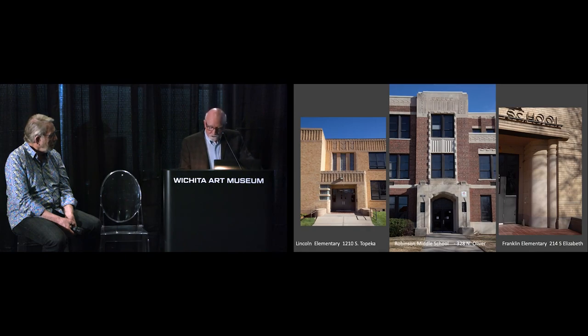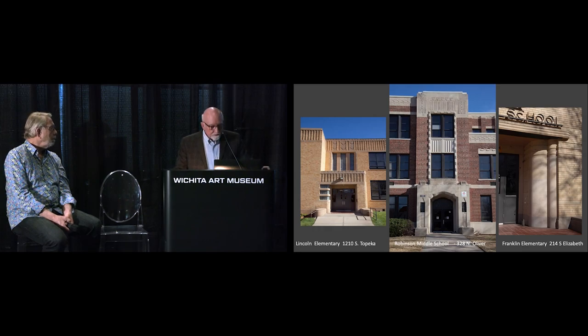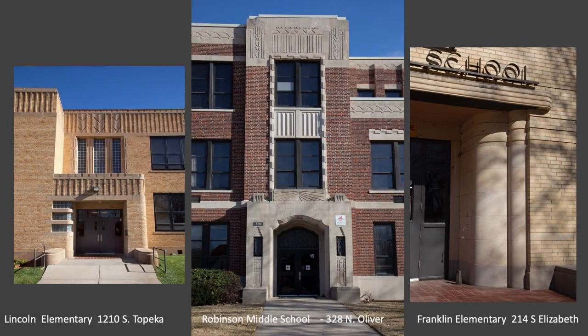The middle portion here is Robinson Junior High, done in 1931. Ed Forsbloom was the architect — he also did the Broadview Hotel ten years earlier. It's got some great Deco motifs, and I've heard the inside auditorium is really wonderful.